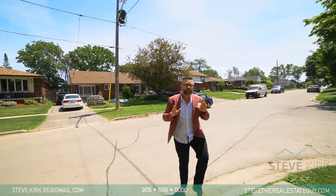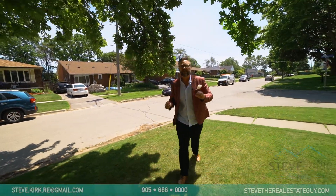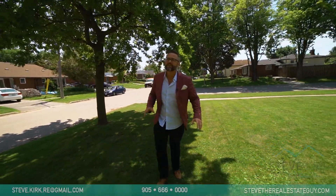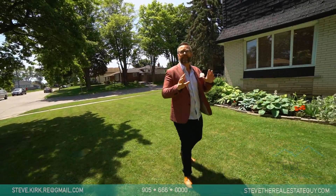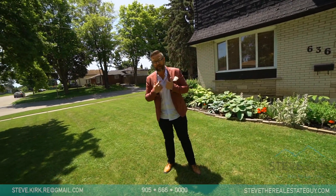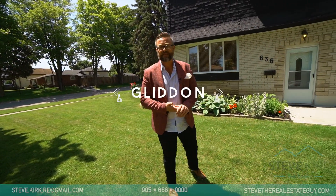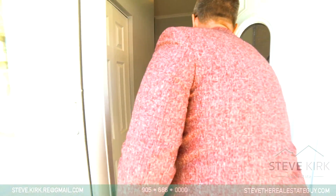From the large private lot to the intuitive design, this spacious three-bedroom semi truly lives like a detached home. Come with me and see the completely updated main floor, finished basement, abundance of natural light, and all the fantastic features that make this home absolutely perfect for first-time home buyers and investors alike. I'm Steve the real estate guy — behind the camera as always is Vendetta Media Group — and welcome to 636 Glidden Avenue in East Oshawa.